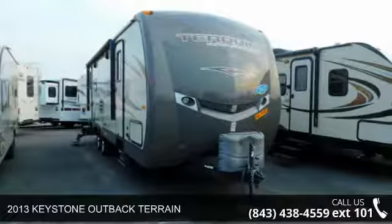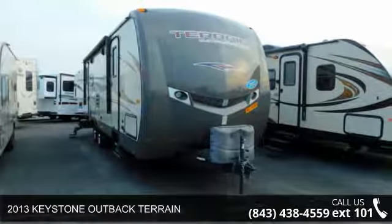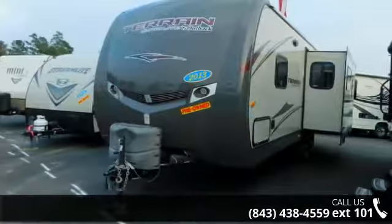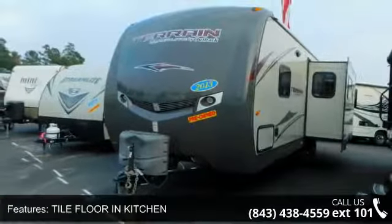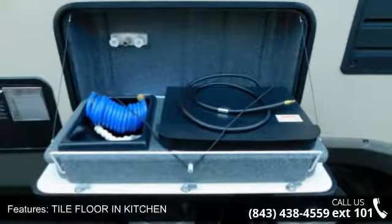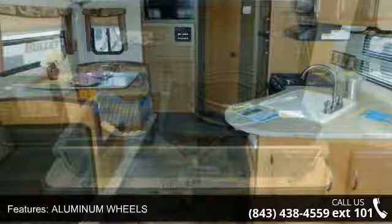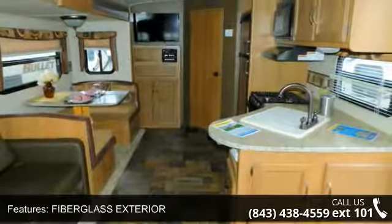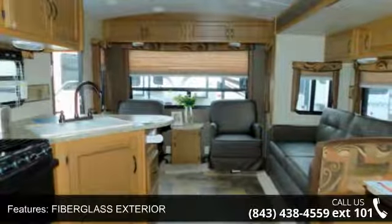Imagine yourself in this 2013 Keystone Outback terrain. If you are looking for an RV with quality construction and ease of towing, this may be the one. Perfect for vacationing, adventuring or just relaxing, this travel trailer awaits you. Let us put you in the right RV for your needs. Call the dealer now for more information.